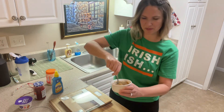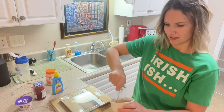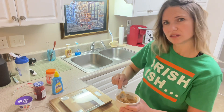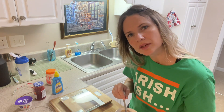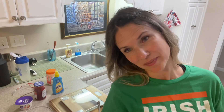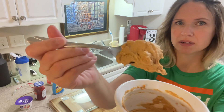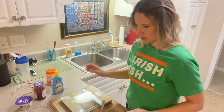I almost made it too soupy there, but it doesn't take long. Here is the peanut butter — nice and thick and creamy.